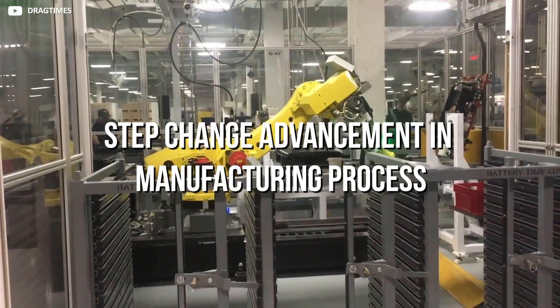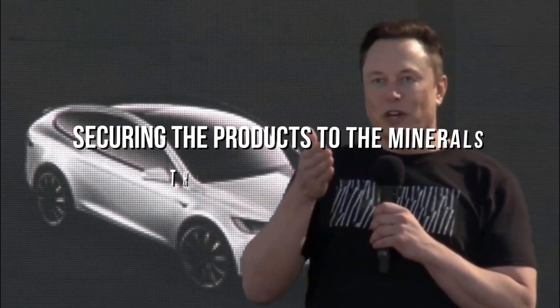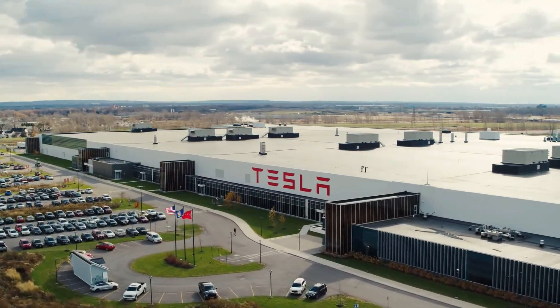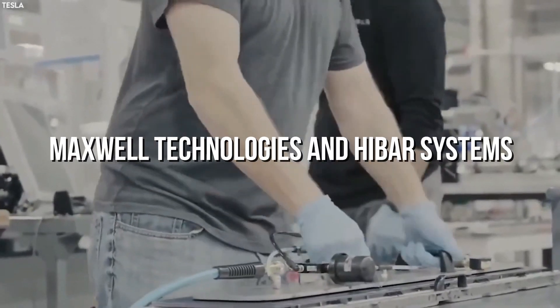Step-Change Advancement in Manufacturing Process. As it desired greater competencies in automotive manufacturing, Tesla quickly raised the bar from simply designing and building products to investing time and thought into the designing aspect of the machine. With much to do with Musk's obsession with first principles thinking, he began with every design and discussion around the bare truth, securing the products to the minerals they are composed of. In the battery space, we witnessed this company establish a new foundation of first principles through the acquisition of battery and supercapacitor pioneers such as Maxwell Technologies and Hibar Systems.